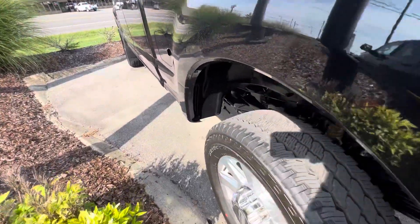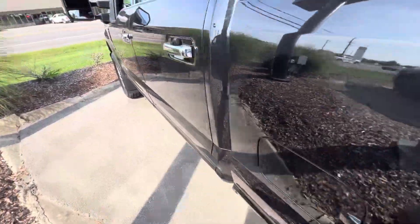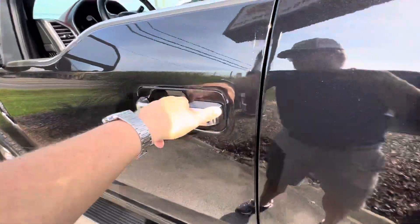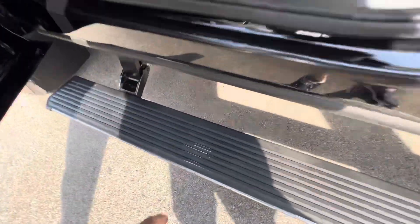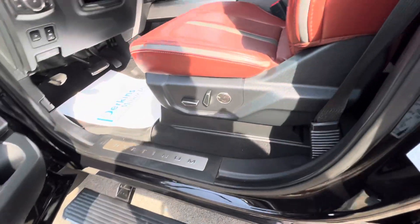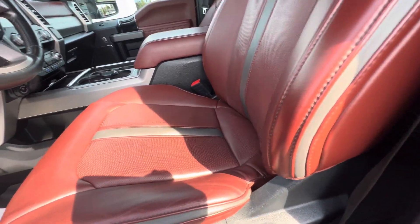Coming down the driver's side, I'm not seeing anything really to point out. We do have the power running board on the driver's side — pretty common to see where we put the foot, the black's starting to wear off a little there. But other than that, the leather's in great shape.